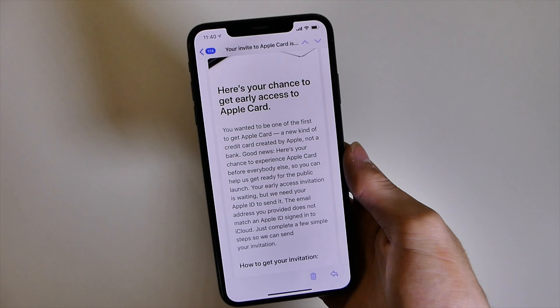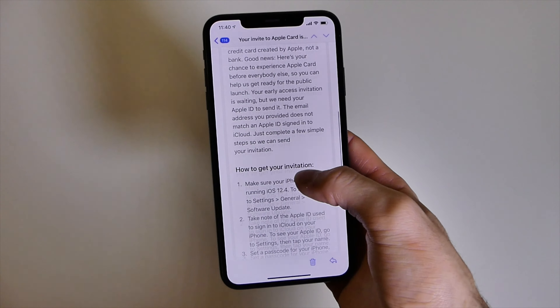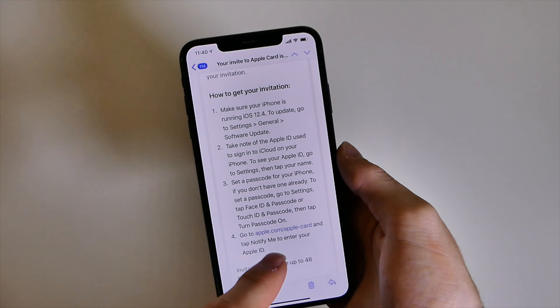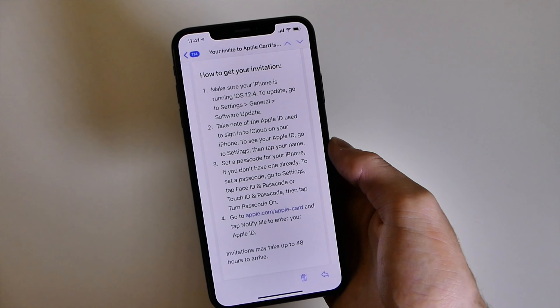What you need to do is just follow these steps right here. Go back to the Apple Card website and make sure you enter your correct iCloud email again. Even if you already did it once, do it again, because you're going to have to go back through the process and wait up to 48 hours for the invitation to arrive.